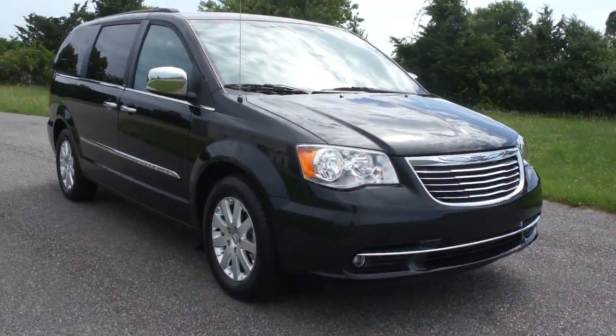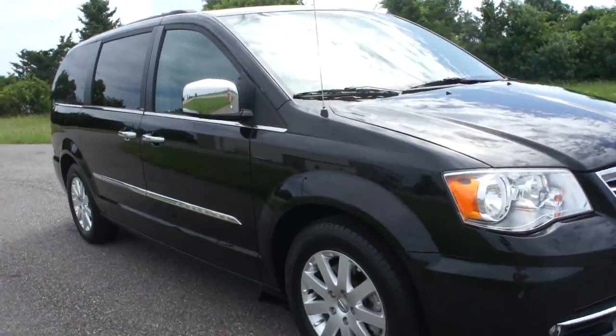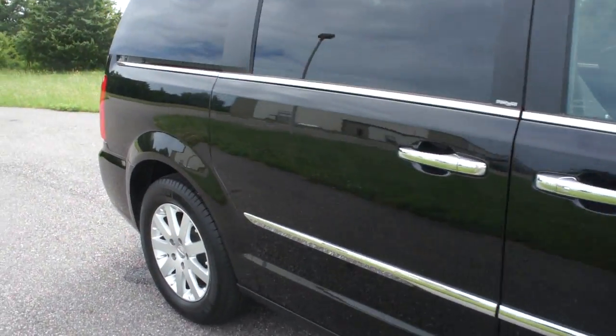It's fully loaded with 6,800 miles on it. Black with a shale or light brown interior.